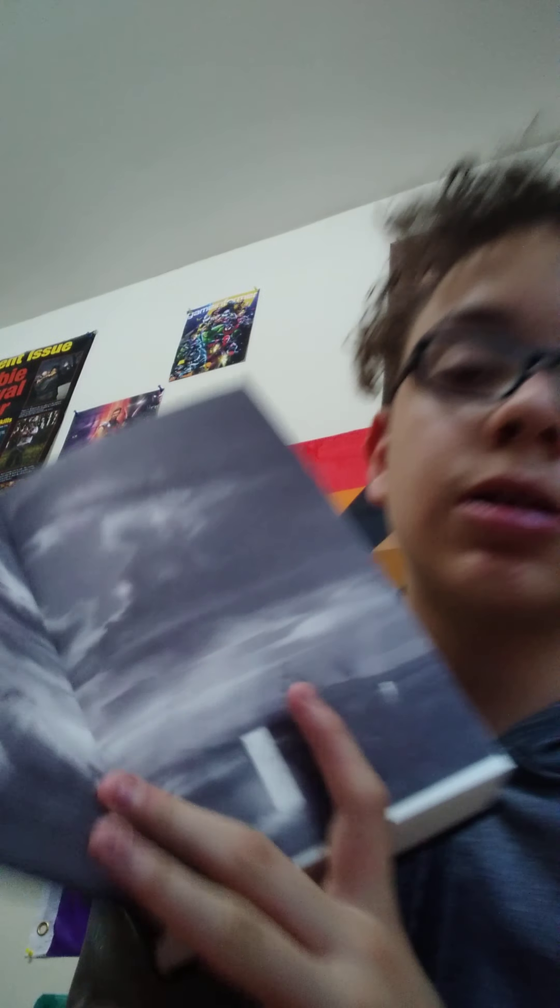Next we have book six, which is 'The Song of Suzanna.' There's a door on this cover, and there seem to be doors as a recurring motif. It also has illustrations. Since it's called 'The Song of Suzanna,' I'm guessing there's a character named Suzanna introduced somewhere in these books, and this is her time to shine — we'll be learning a lot more about her character.